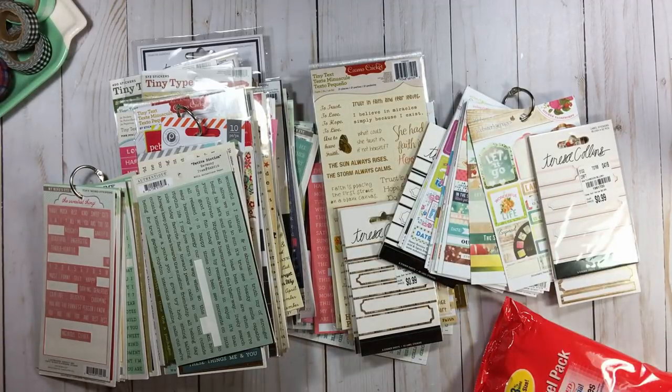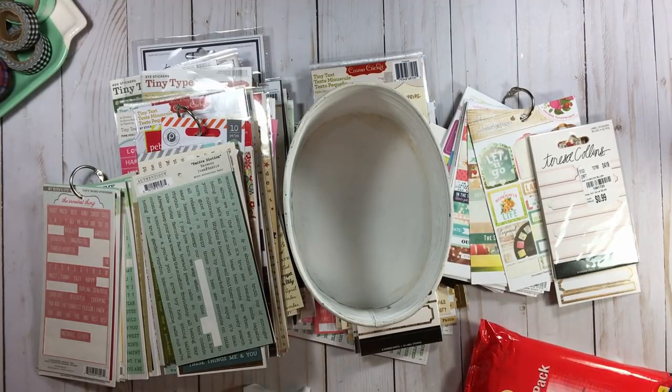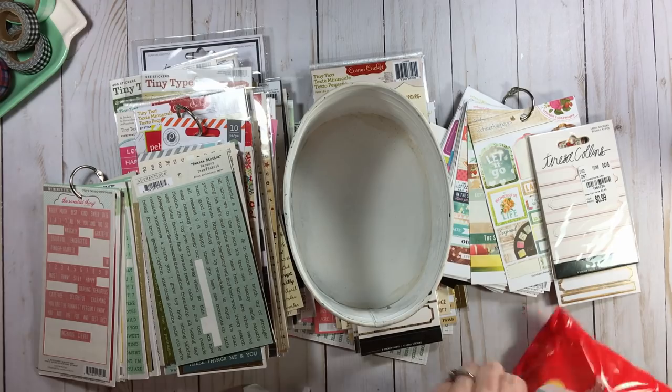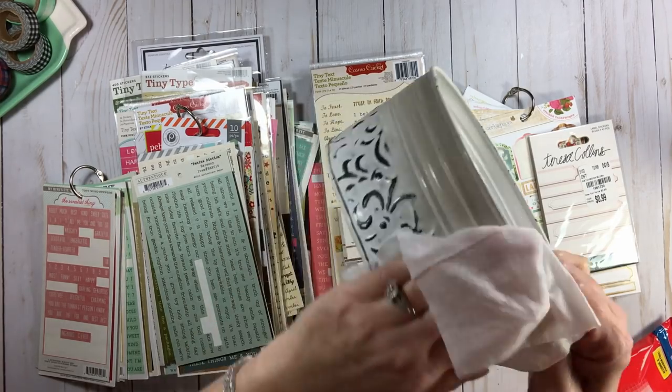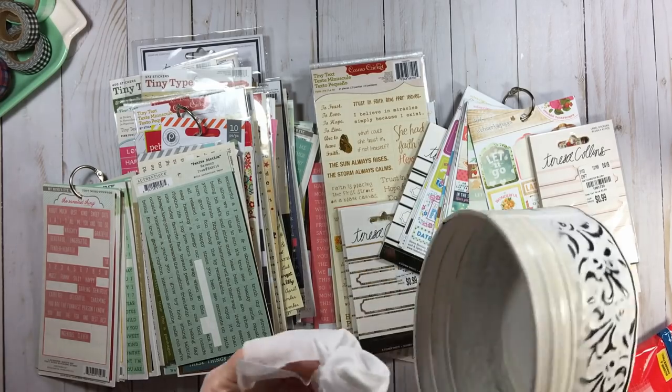So I thought for this 15-minute mixer, we could have a little bit of chat about some scrapbooking supplies that we played with in 2018. Because I do a little bit of cleaning whenever I do some organizing — two for one!